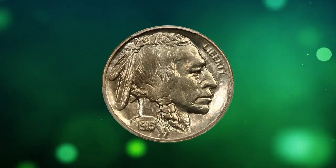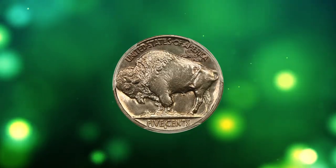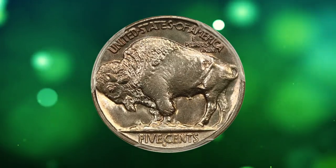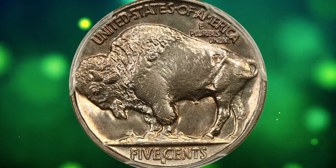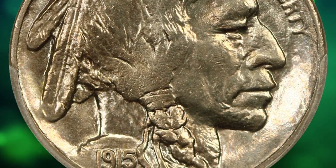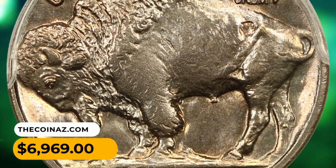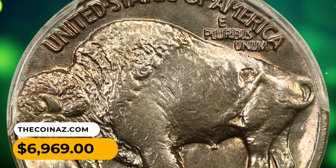Number 6: this is a 1915 S Buffalo Nickel in MS66 condition. A choice specimen with dynamic, beaming mint luster. This seemingly perfect San Francisco Mint nickel boasts wonderful eye appeal with soft pink highlights and a very nice strike. It was sold for $6,969.